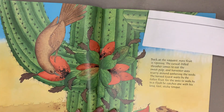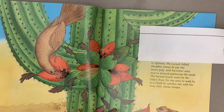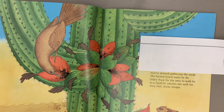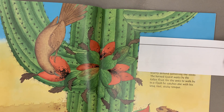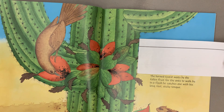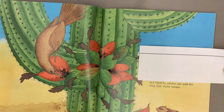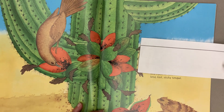Back at the saguaro, more fruit is ripening. The curved-billed thrasher comes to eat the sweet pulp and harvester ants scurry around gathering the seeds. The horned lizard waits by the fallen fruit for the ants to walk by. In a flash, he catches one with his long, fast, sticky tongue.